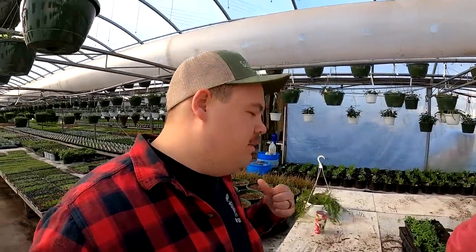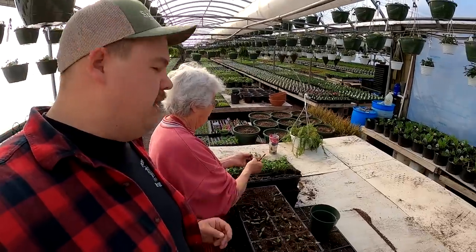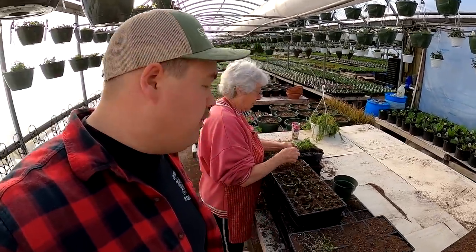Besides the farm market being busy with the week coming up, we still have plenty to do in the greenhouses. For example, we have Aunt Bonnie and right now she's transplanting some bell peppers. This is a mixed bell, so we have some purple bell, yellow bell, red bell — there's all different types in that tray.